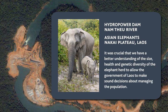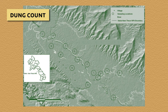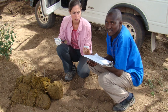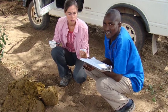It was crucial that we have a better understanding of the size, health, and genetic diversity of the elephant herd to allow the government of Laos to make sound decisions about managing the population during and after dam construction. We began the project with a dung count, which involved breaking the habitat into 16 geographical blocks ranging from 2 to 8 square kilometers. Members of our field research team visited each block once a month, noting the number and locations of the dung piles they encountered.